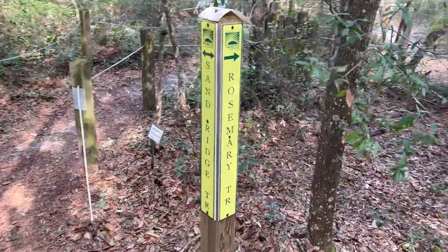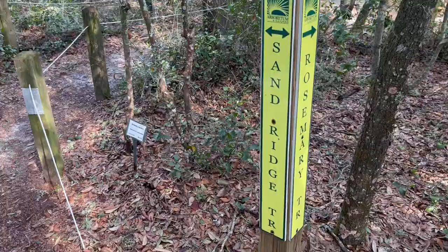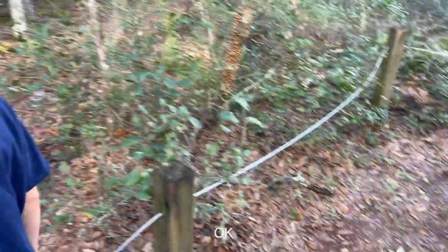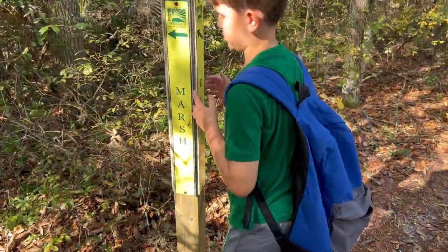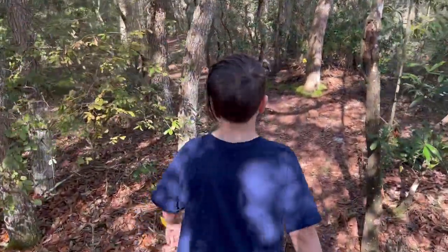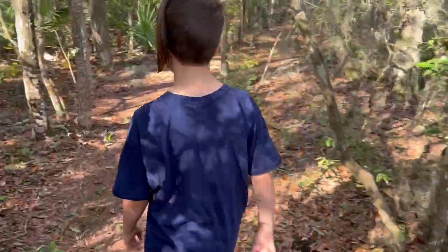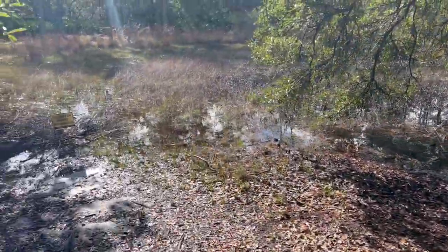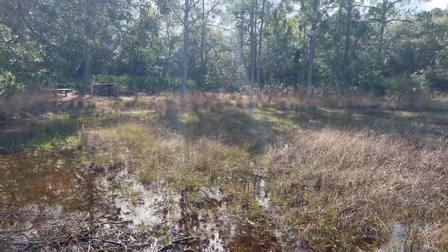Do you want to go to the marsh or the rosemary? I'm okay with the rosemary. It's locked — so marsh or exit, marsh slash exit. Let's go this way. I think marsh is beautiful — and here's a little marsh view. Can't really go any further than this. Not too bad.